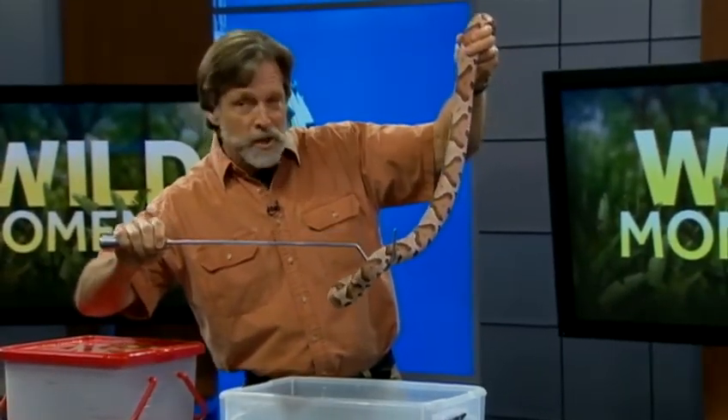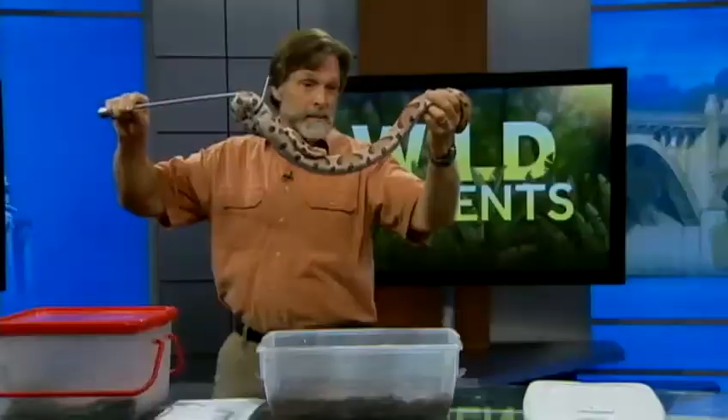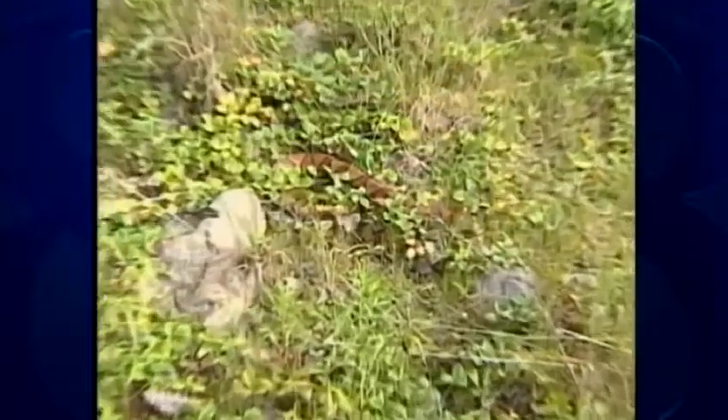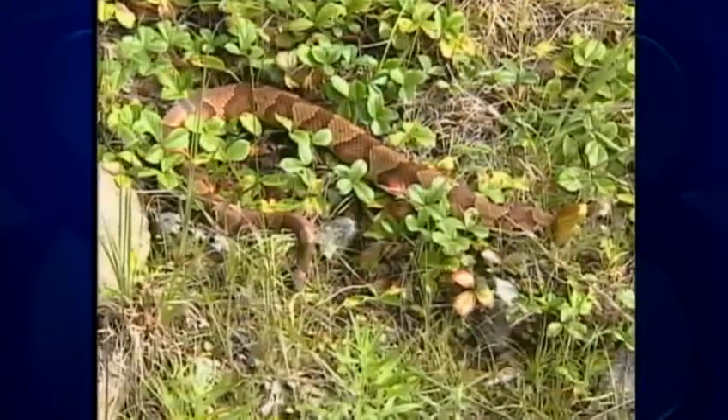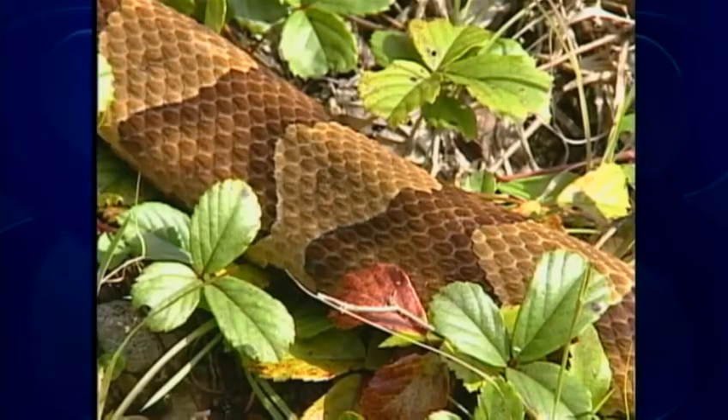you'll notice that they all pinch tight as they go up over the spine, and they get wide as they go down the sides, just like an hourglass or a bow tie. So just remember that here in the east, the copperhead is the only snake that gets dressed up for you and wears bow ties.